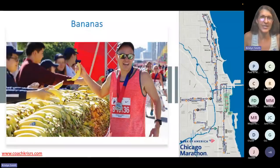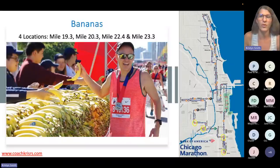Bananas — I love bananas in a race and take them every marathon. They'll be at four locations: mile 19.3, mile 20.3, mile 22.4, and mile 23.3 — I've circled them on the map. They're all in succession towards the end, exactly where you need that late-race pick-me-up. Note that this finish-line picture shows full bananas, but on the course they're actually cut pieces — you'll get a banana half at each aid station, which I find really helpful.